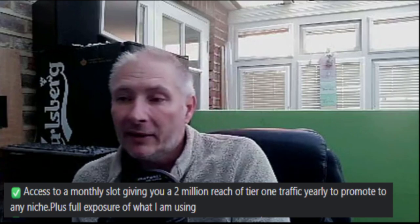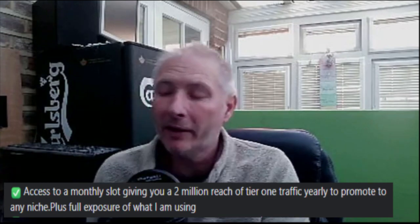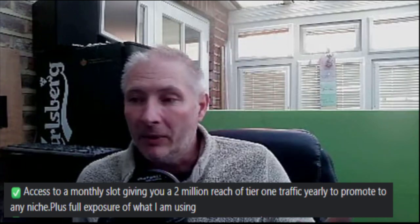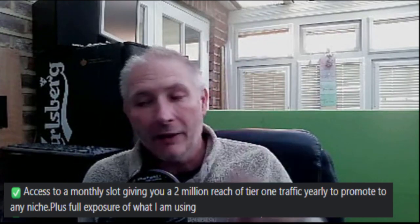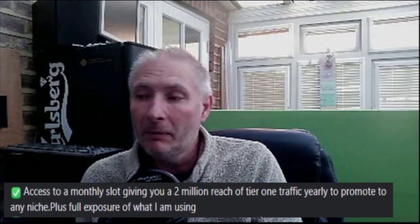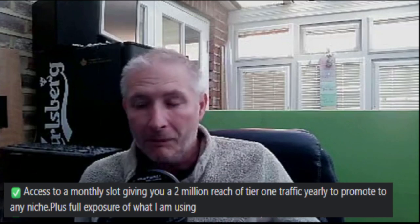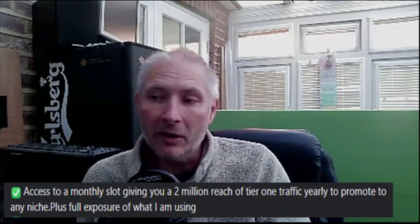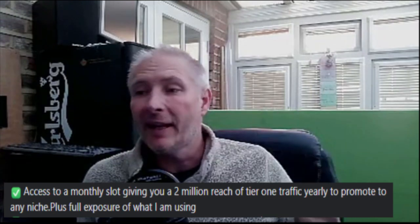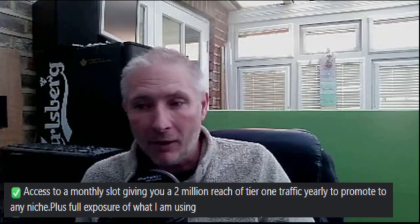You're going to get access to a monthly slot giving you a 2 million reach of tier 1 traffic yearly to promote any niche, plus full exposure of what I am using. I'm also going to allow you to have any affiliate link that you want to promote every single month, and I'm going to be promoting this to 2 million people reach over a period of a year — tier 1 traffic. Plus I'm giving you full exposure of what I'm using, which is going to show you the very exact way I have been able to build a 2 million reach of tier 1 traffic for a whole year.